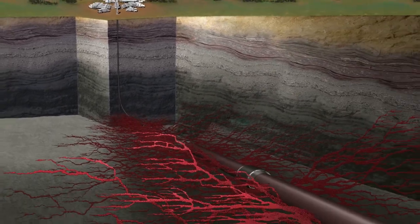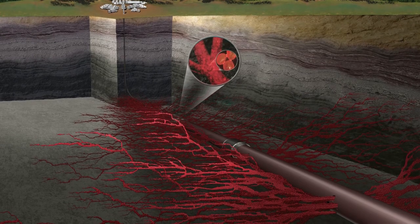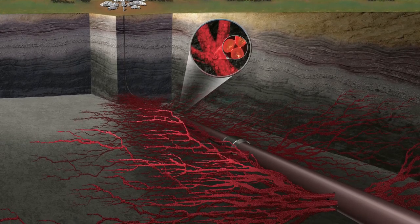BlackPro proppants are a curable fracturing proppant available in a 40-70 mesh size. Hexion's next-generation BlackPro resin is applied to a high-quality frac sand, creating a unique set of solutions for challenging well conditions.